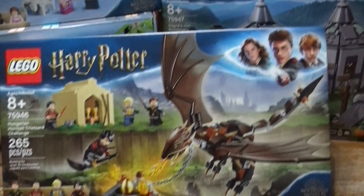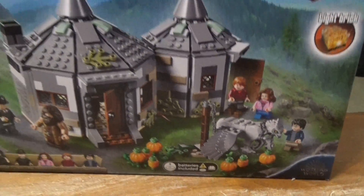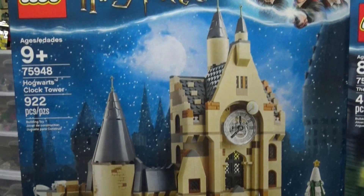There's the new Hungarian Horntail, and back behind this we have the new Hagrid's Hut with a new Buckbeak, which is awesome. There's the new Night Bus, and the new Clock Tower, which looks amazing.